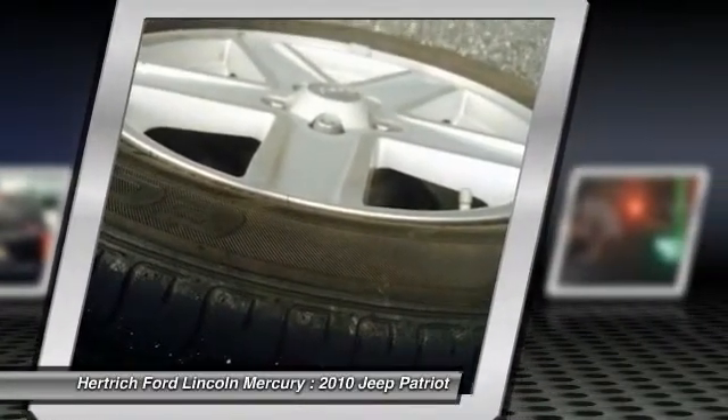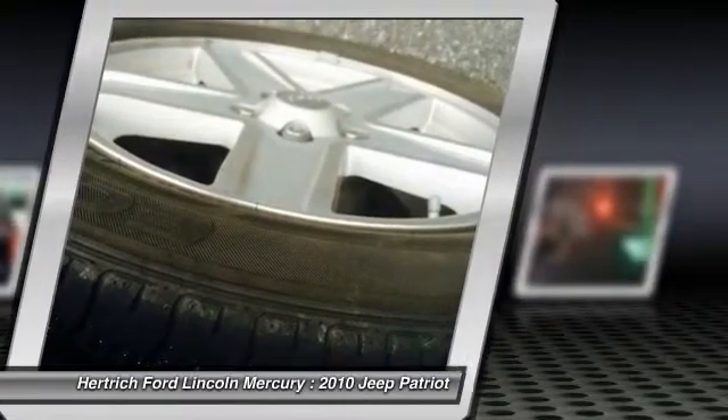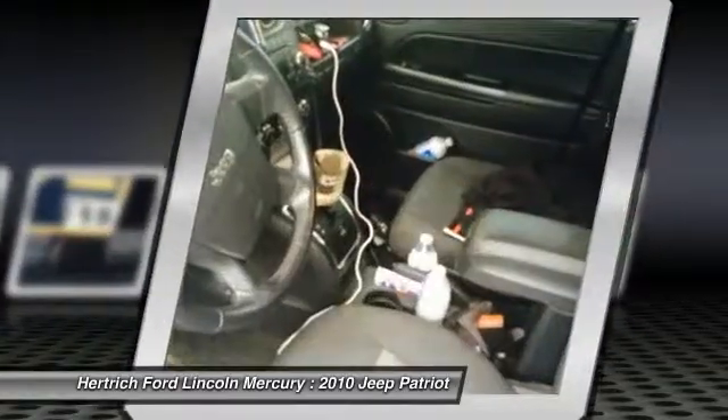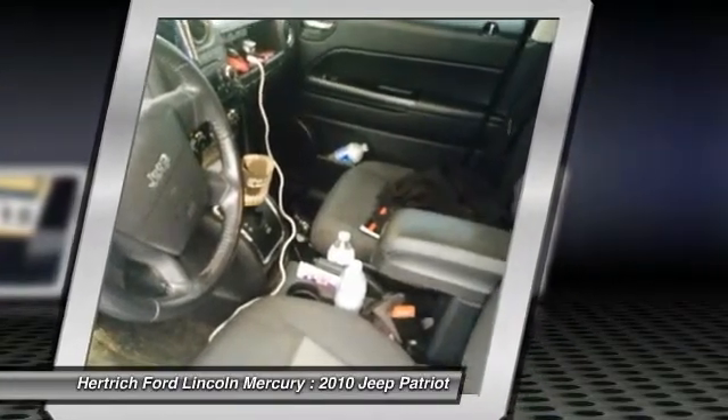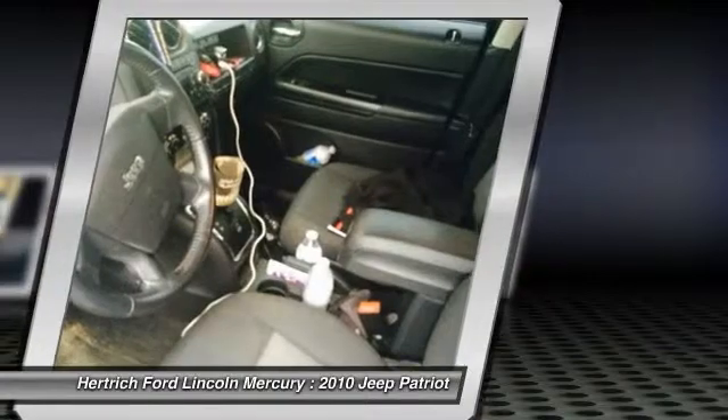Although the base model is basic, it's quite a bargain for a vehicle that includes all the essential safety equipment, and for those willing to option up, there are more high-tech options than is typical for a basic sport utility.